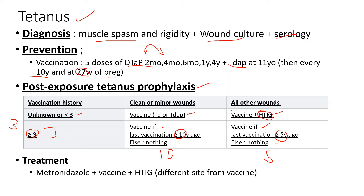For treatment — if you've been diagnosed with tetanus, you have a positive culture, serology, or symptoms — the main antibiotic used is metronidazole. You're also going to give the vaccine and the immunoglobulin, but at a different site from the vaccine. If you give the immunoglobulin at the same site, it will neutralize the vaccine and make it ineffective. So vaccinate in one arm and give the IG in the other so they don't interact.